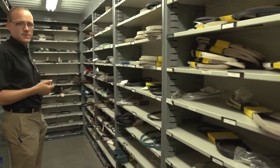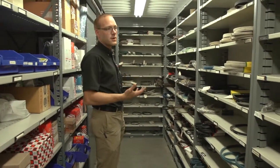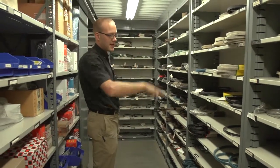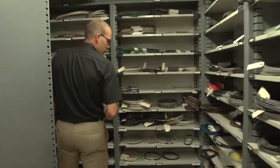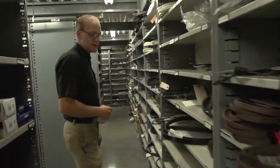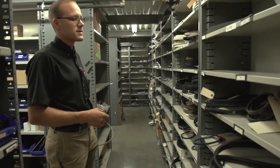We get a lot of customers coming in looking for a belt, and they'll tell us it's a 42-inch mower. They're not all the same — we have to look that up by the model number and identify an actual part number. We've got probably 300 or so different belts in stock, depending on brand, make, year, and the different types of products out there.